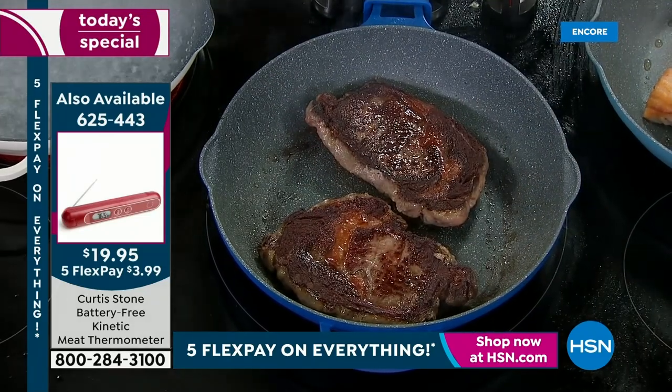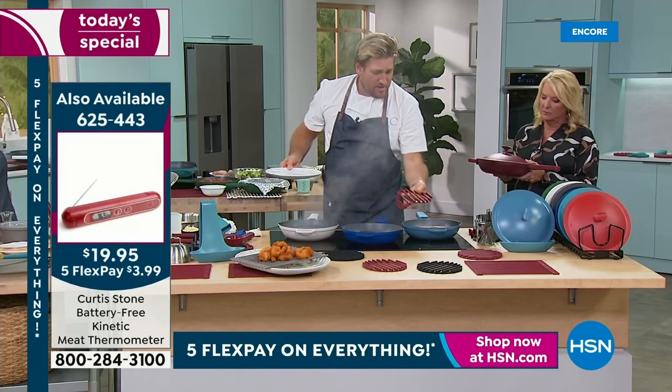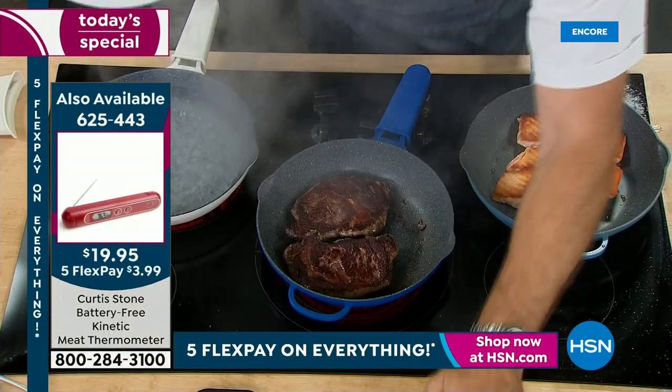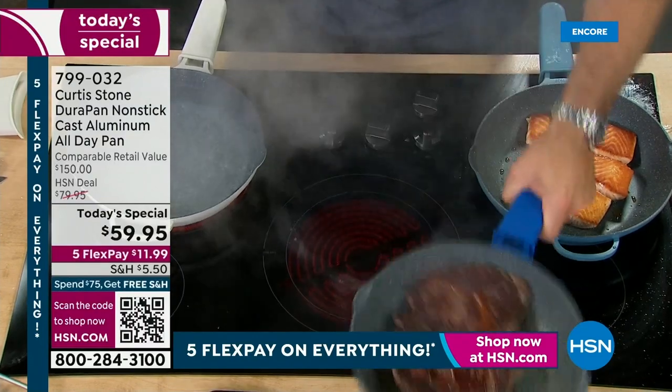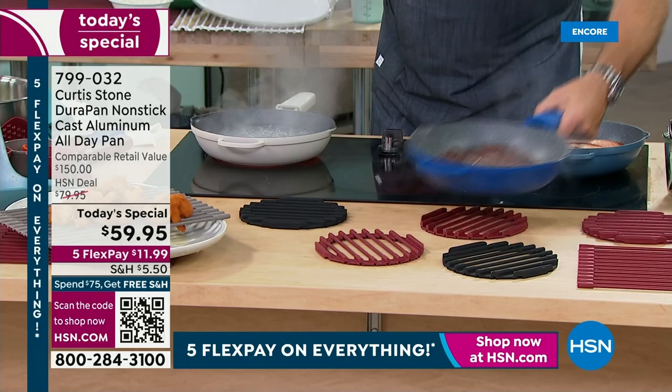That's cooked to the doneness I like — and we print all of that. My trivets — here they are. You can stick those down on your kitchen counter, on your dining room table, and red-hot pans can go straight down onto that trivet.